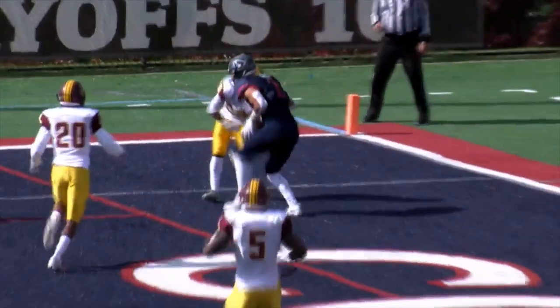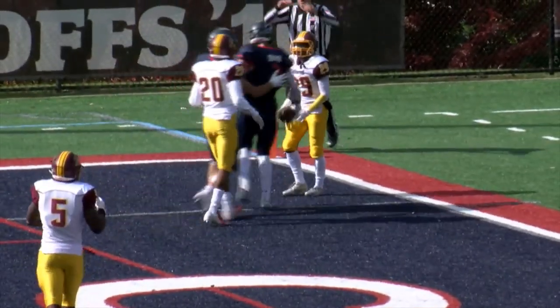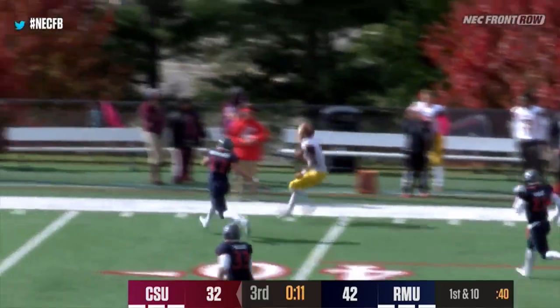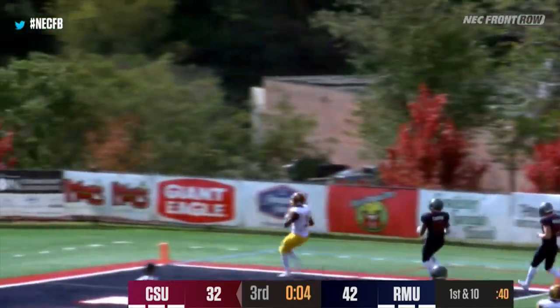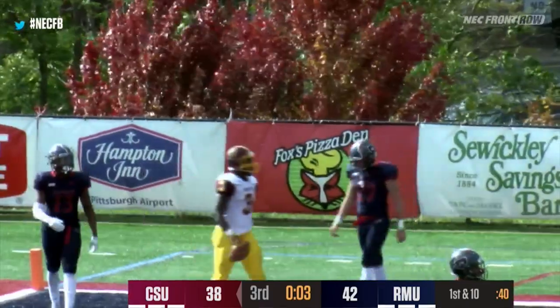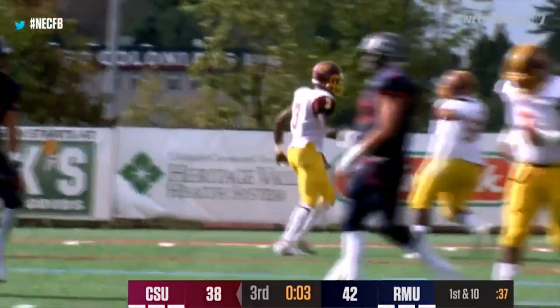Back-to-back tight ends for the Colonials. Mays throws out to the right side — Greenhow breaks his tackle, he's down to the 40, down to the 35, breaks another tackle, 20, 10 — touchdown! Kevin Greenhow broke two tackles down the far right sideline and went off to the races on the reception for Central State.